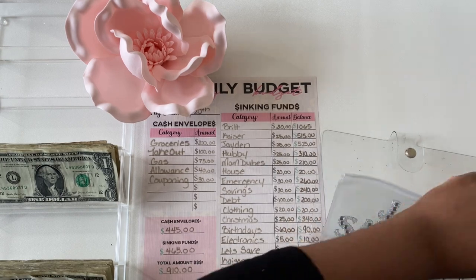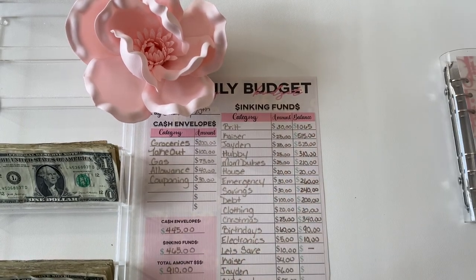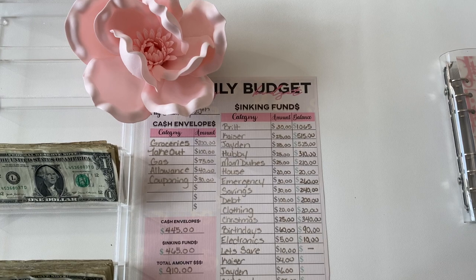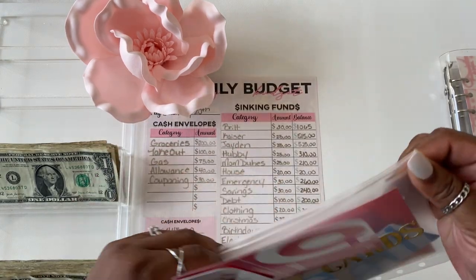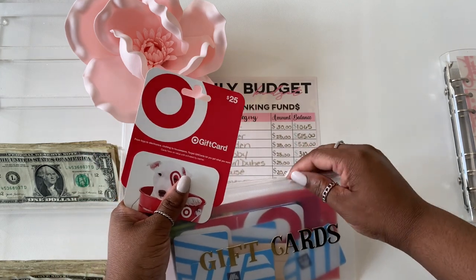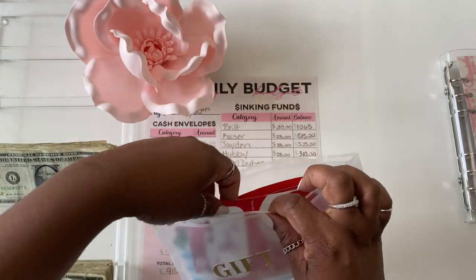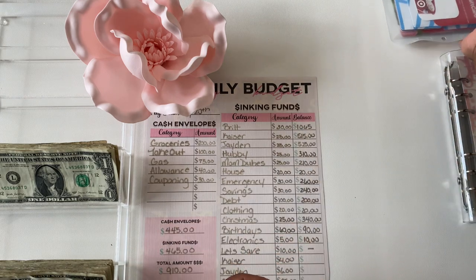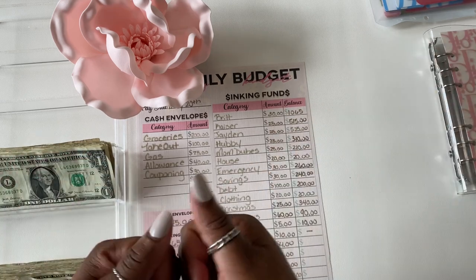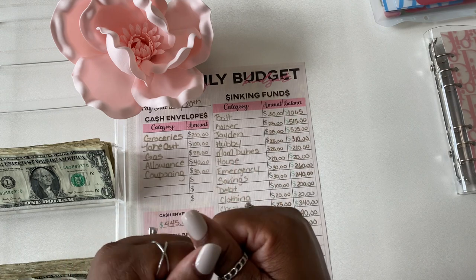That wraps up my sinking funds and challenges. My gift card challenge is where anytime I get over $100 I buy a $25 gift card — these will be used to live off at the start of 2022. I want to wait until the end of the year to see how much I accumulated. I did get a Target gift card. Thank you so much for watching! You are so close to 500 subscribers where I will be doing my giveaway for an A7-size binder. See you in the next video, bye!